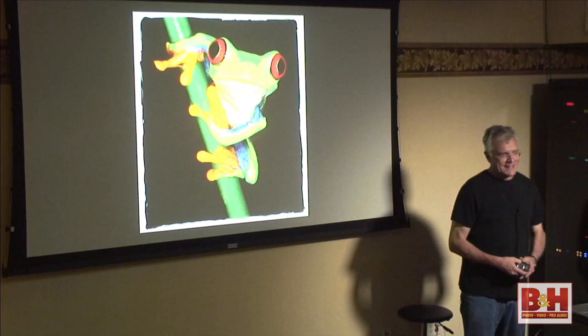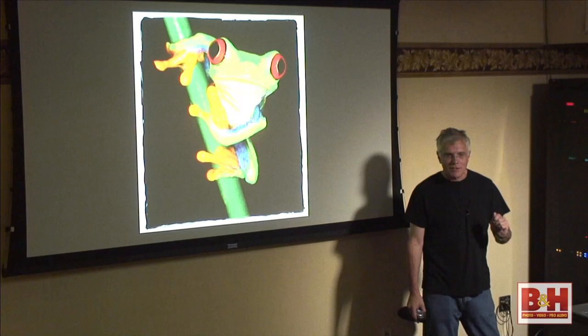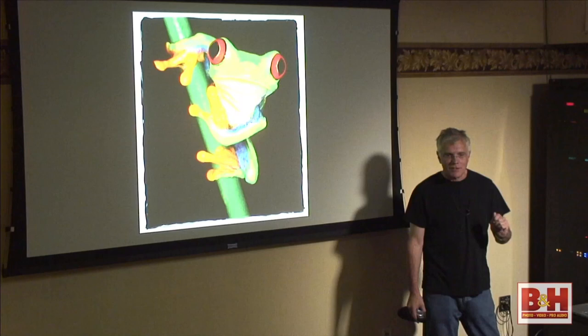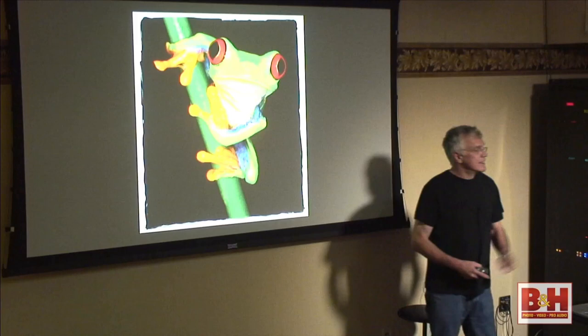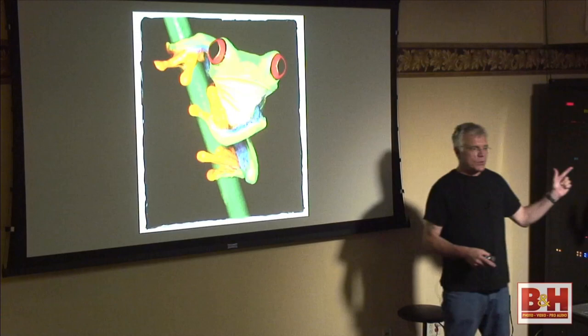I had a job once where the client wanted me to go to Panama to photograph the people and the wildlife. They wanted a shot of a red-eyed tree frog looking right at the camera. I'm in Panama for two weeks and can't find this tree frog. I come home and they say, it doesn't have to be from Panama, but we want that shot. The Museum of Natural History has them, but they probably wouldn't let me get such a close-up shot.